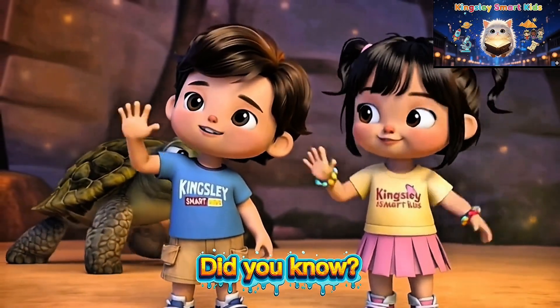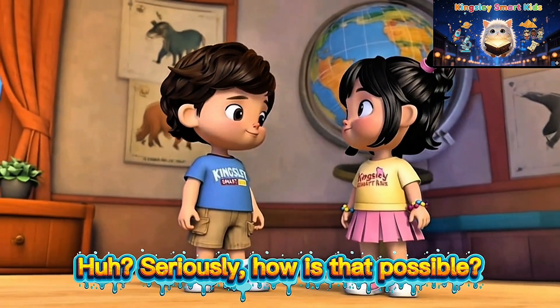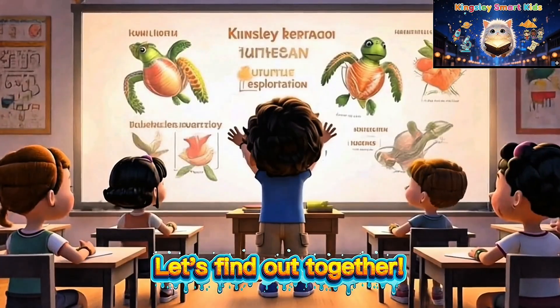Hello, friends! Did you know there's an animal that can breathe through its butt? Seriously? How is that possible? Let's find out together.